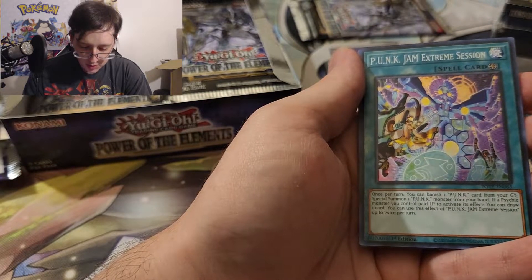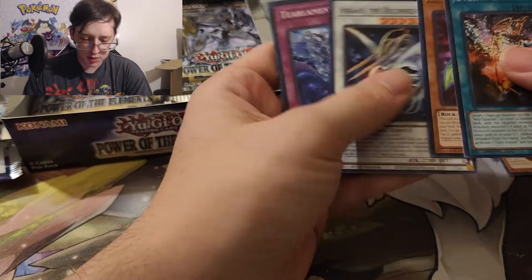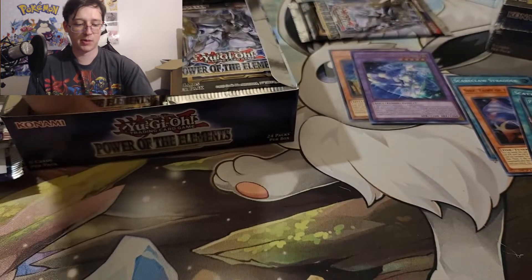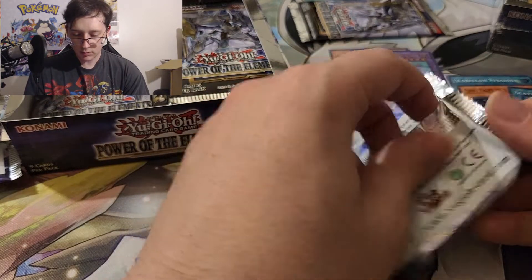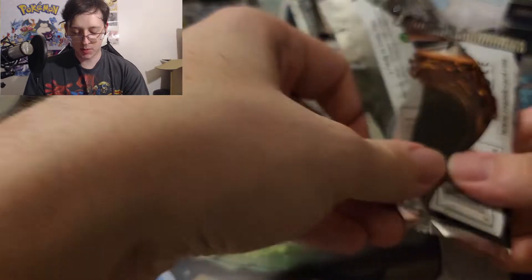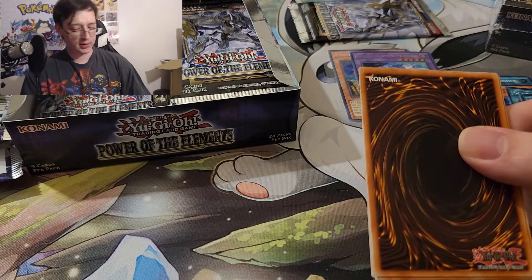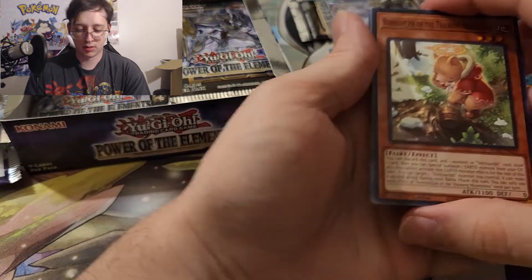Punk Jam Extreme Session. I know punks are kind of competitive. I'm not sure — I think people talk about punks, so I don't know if that's a good card for them or not. Maybe one day I'll do a case opening again if there's a Starlight I really like, but there'd have to be other stuff in the set too.